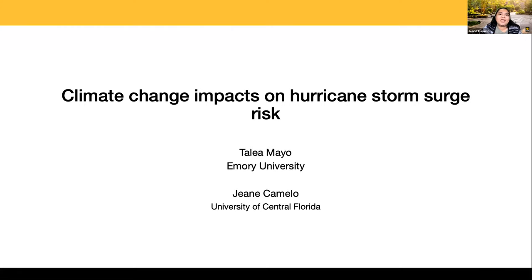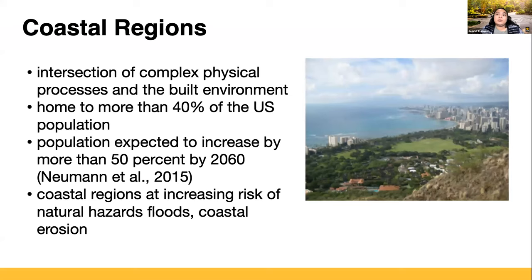My name is Jean Camillo, and I'm presenting on behalf of my advisor, Dr. Talia Mayo. We are interested in the coastal region because it is a dynamic area where there is a lot of intersection between physical processes — where water, land, and the built environment interact. A good example is Hawaii, where the coast is lined with both natural environment like dunes and greenery combined with built environment such as hotels. The coastal region is home to more than 40% of the US population, and it's only expected to grow. This region is at an increasing risk for natural hazards such as floods and coastal erosion.